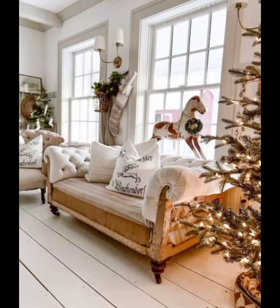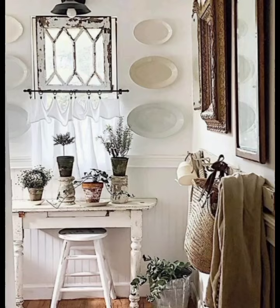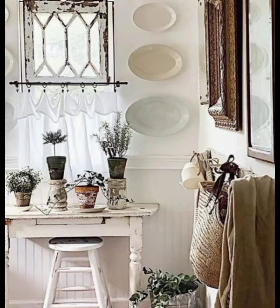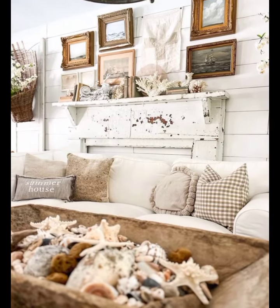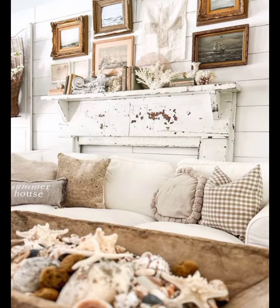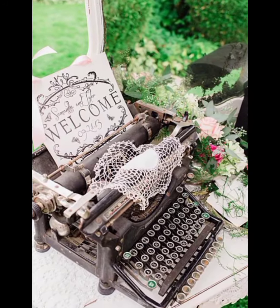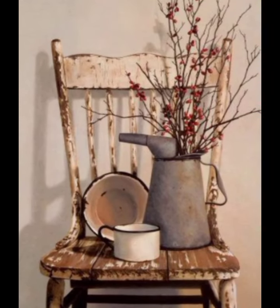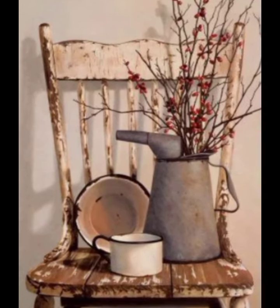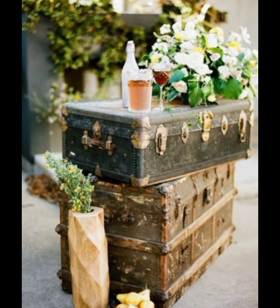Now let's talk about decorating a vintage rustic hallway with beautiful upcycled items like mason jars, wreaths, crates, baskets, and milk cans to create a charming and welcoming hallway. These pieces not only add a touch of nostalgia but also bring warmth and character to your home. Let's explore how to use each of these elements effectively.